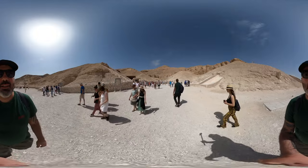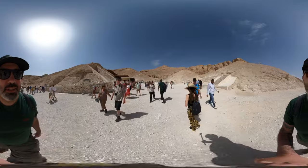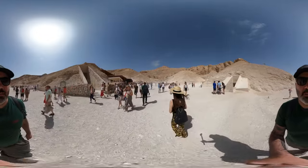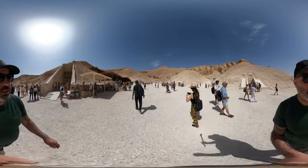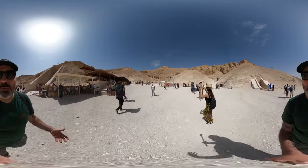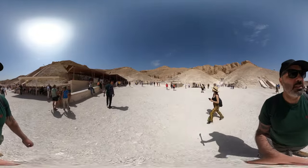We're here in Valley of the Kings — my first time here, this is a part of Egypt I haven't visited before. Have a look around, it's quite busy today. It's the weekend, it's cruise launch day — everyone promises the same tour, so hence it's quite busy.